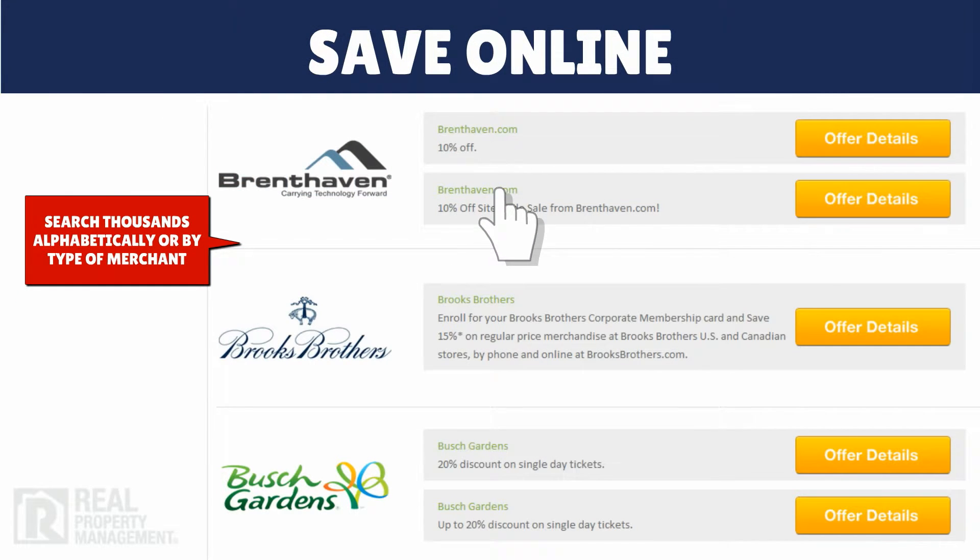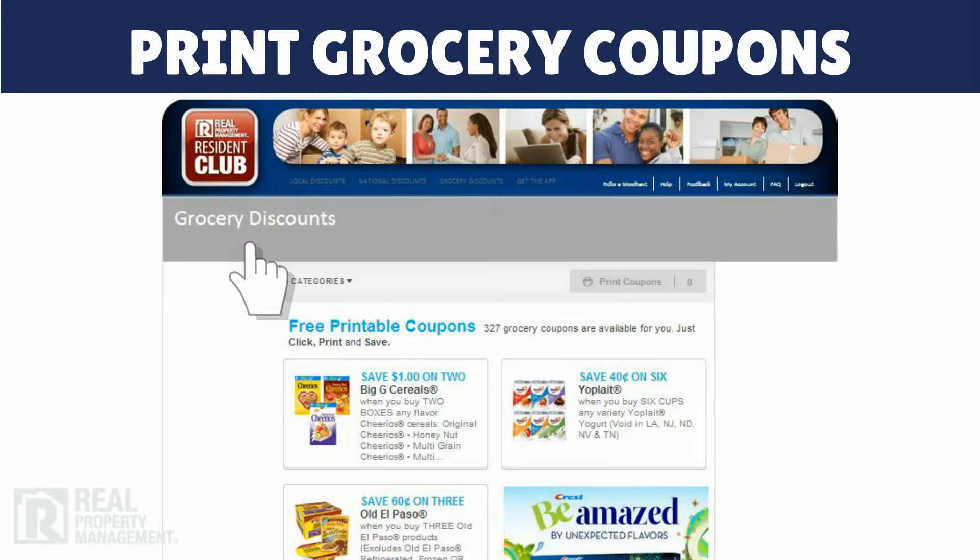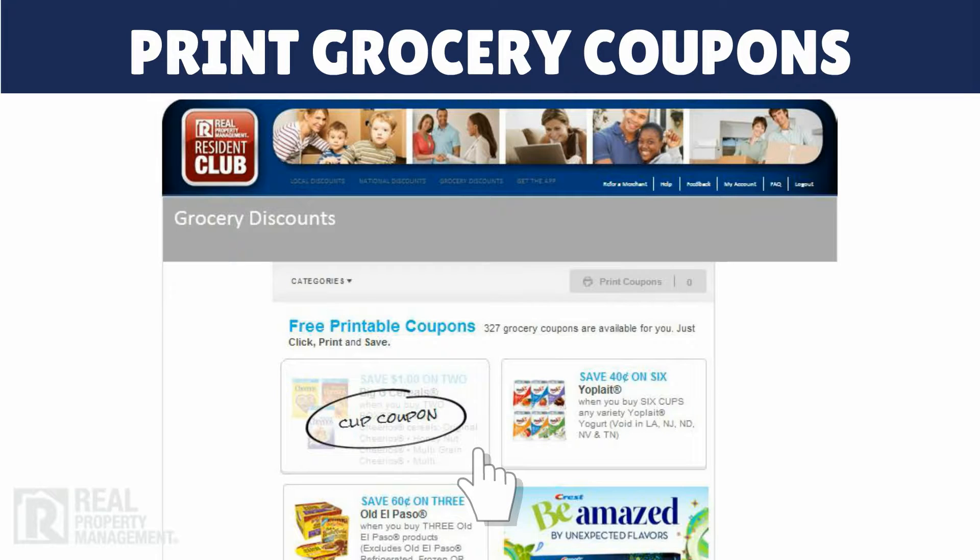You can also shop and save directly online with savings delivered right to your door from any of thousands of participating online merchants. Plus, you can even select and print grocery coupons for items you buy often.